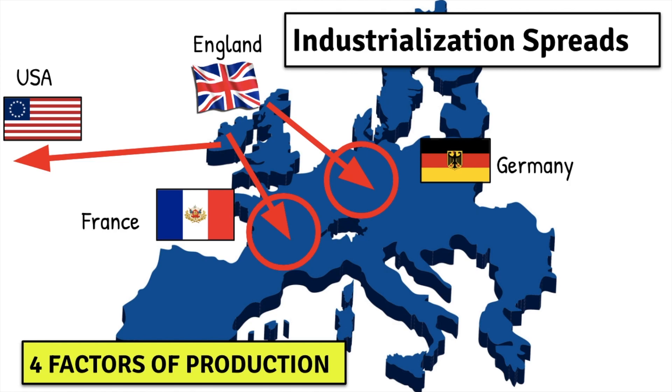Again, there are other countries that will industrialize a little bit later. But these are the countries that possess those four factors of production that we mentioned in our earlier lessons — they have the land, the labor, the capital, and the entrepreneurs in order to begin this process of industrialization. Countries like Russia and Italy and some other countries in Southern and Eastern Europe are going to industrialize a little bit later and more slowly because they haven't really mastered those four factors of production yet.